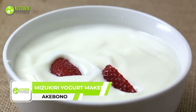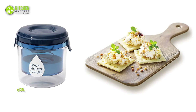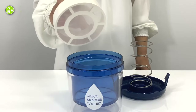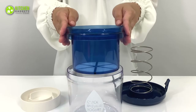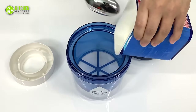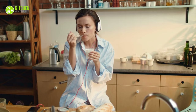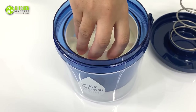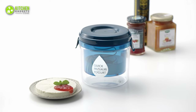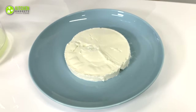Indulge in the art of yogurt making with the Akebono Mizukiri Yogurt Maker, a premium Japanese-crafted appliance that will elevate your culinary creations. Its lid is made of saturated polyester resin, the inner container is made of AS resin, and the mesh is made of polyester — all durable, easy to clean, and made to last. With a full capacity of 0.4 gallons, this is perfect for small families, couples, or individuals who want to enjoy fresh homemade yogurt. With its elegant design and high-quality construction, it's also a statement piece that will elevate the look of your kitchen.